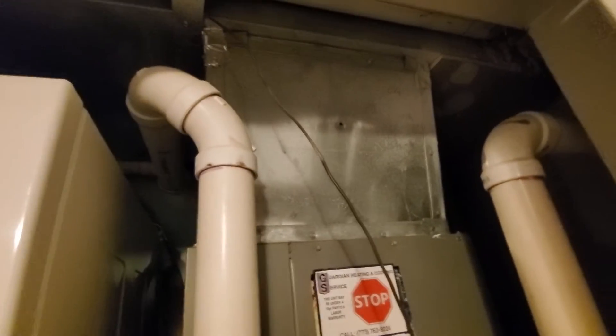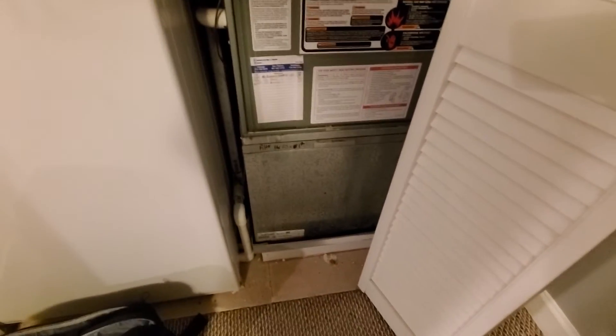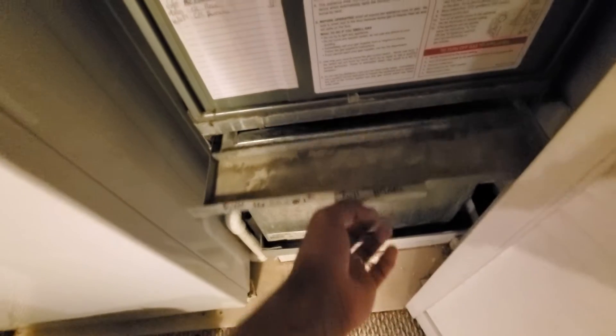Your main supply is at 20x16. Your return is at about 17x16. Your filter is 16x25x1. Currently no filter because you're getting a new one. Your electric panel also in the basement.